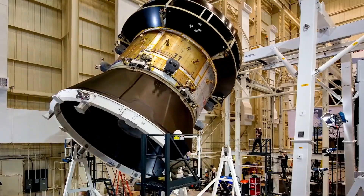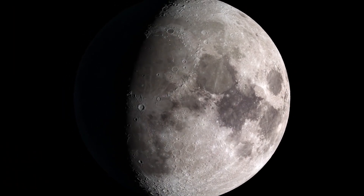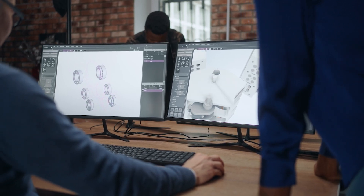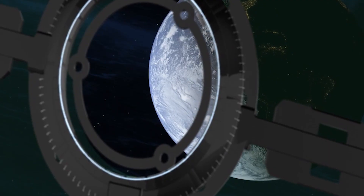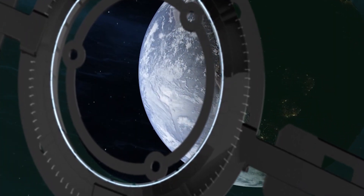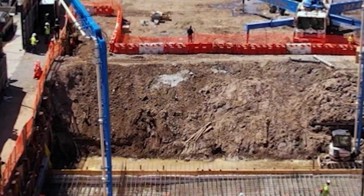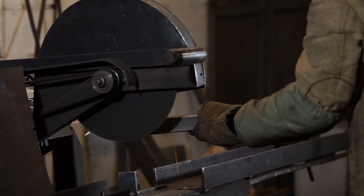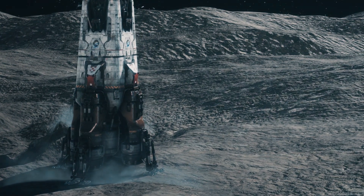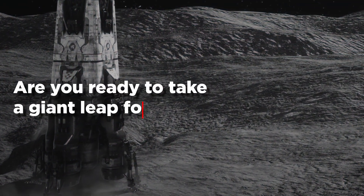With plans to send humans back to the moon by 2024, NASA is already hard at work designing and building the components necessary to set up a permanent moon base. Join us as we take a closer look at how NASA plans to construct this lunar home, including the kind of materials they'll need and the technologies they'll use. We'll also explore the exciting scientific discoveries that arise from studying life on the moon. Are you ready to take a giant leap for humankind?